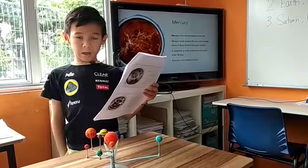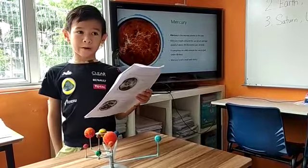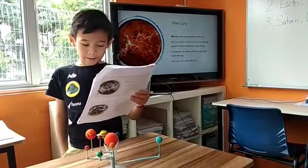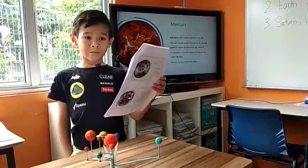Mercury is the nearest planet to the sun. Mercury travels around the sun at an average speed of about 48 kilometers per second. It completes its orbit around the sun in just under 88 days. Mercury is very small.